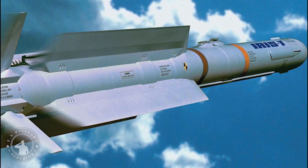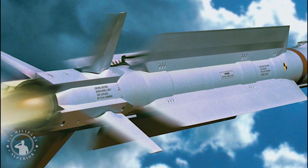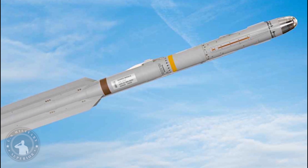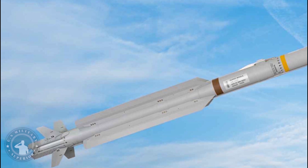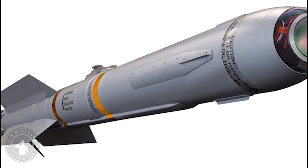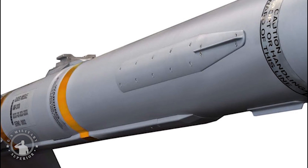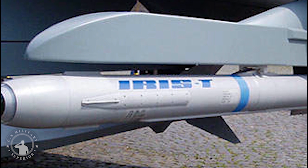However, the IRIS-T is somewhat lacking in range at 25 km, a number that falls far short of the ASRAAM's 50 km range. The IRIS-T includes a number of advanced features, including lock-on before launch and lock-on after launch, allowing the IRIS-T to target aircraft behind its launch platform, to be carried internally, to give targets far less warning that it is tracking them, improving hit chances, and the precision to intercept incoming missiles.